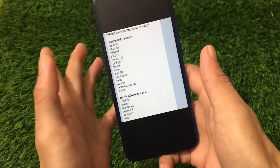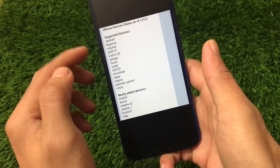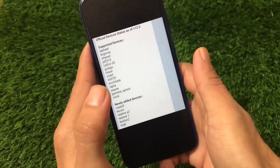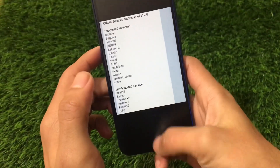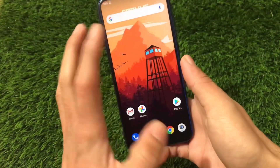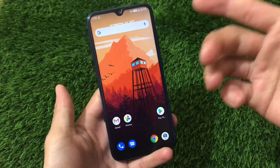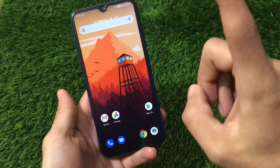These are the devices which are officially already supported. Some of these have already received the v12.0 update and some are getting it very soon. I'll put the link in the description for all the supported devices. Now let's take a look at the features you get in Corvus v12.0.